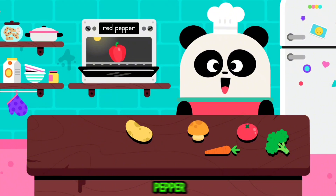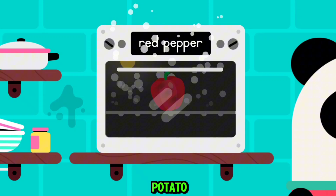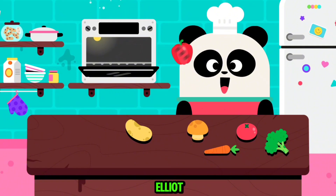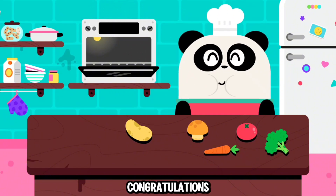A red pepper. A potato. Let's feed Elliot. A red pepper. Congratulations.